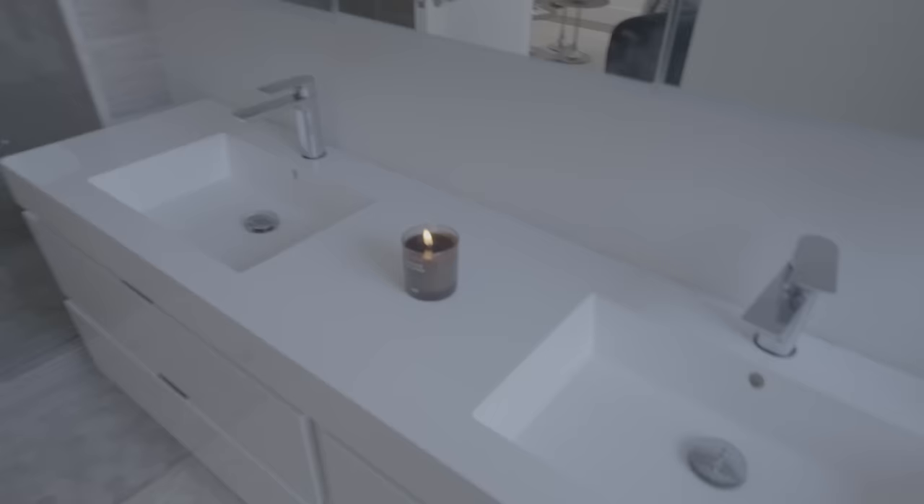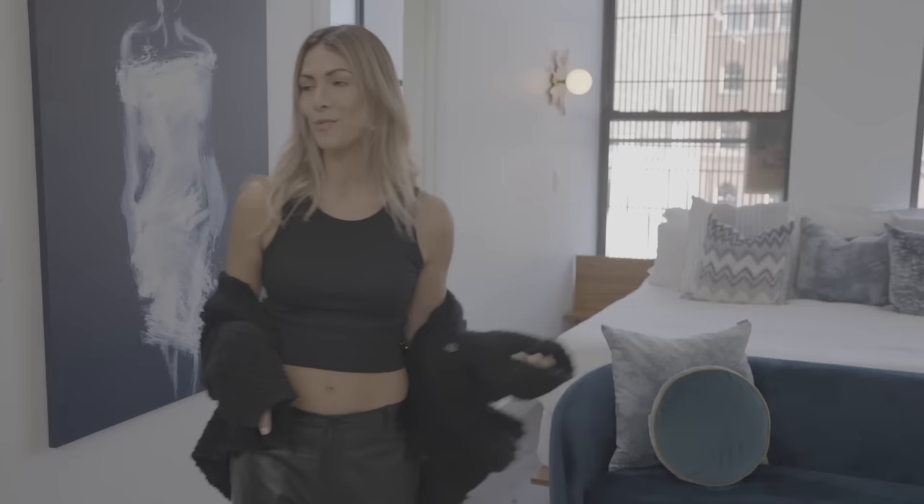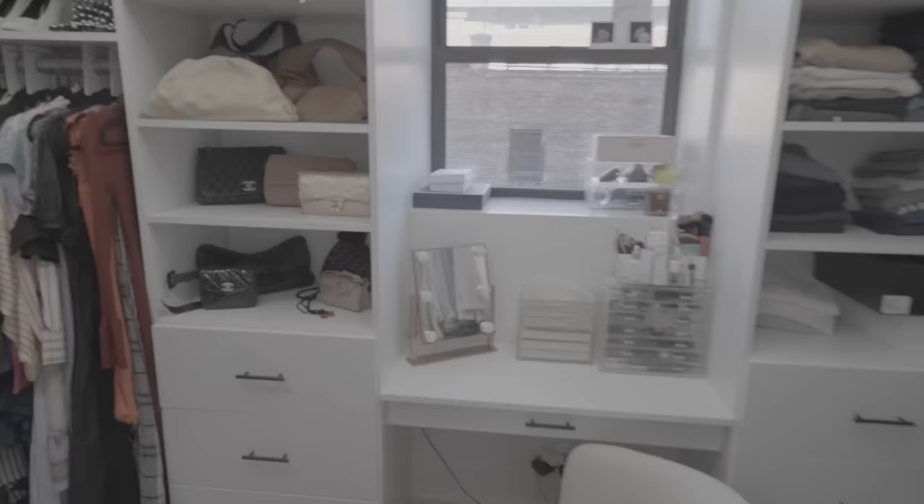Now let's check out the master bedroom. This is our sanctuary — I love to hang out here. We actually put this little couch in so that if we want to watch a movie and just not feel like we're going right to bed, you just hang out and catch up on the day, have a glass of wine. It's really nice to have that here.